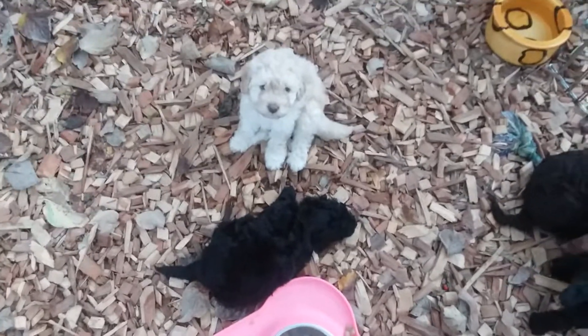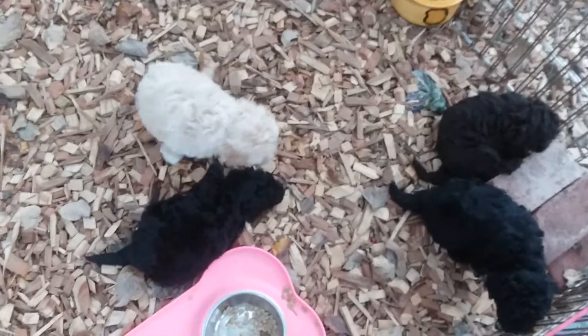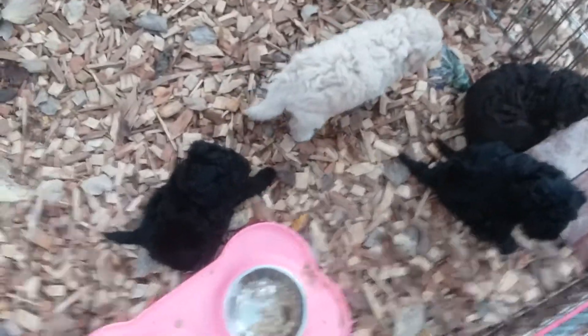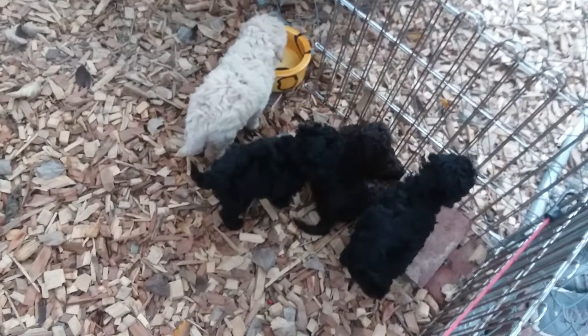They've had a big playtime for about an hour now, paddling around with their aunts and uncles too. They're about ready to go in. You can see they've had something to eat already, so their bellies are full and they're wanting to go in and lay down soon. So anyway, that's it — that's the mini poodles.